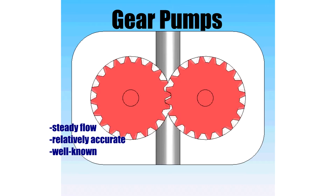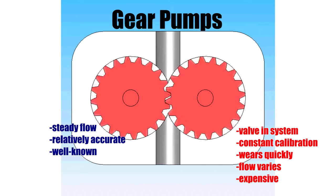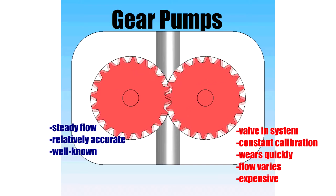Gear pumps offer a steady flow, are relatively accurate, and are a well-known technology in the field. However, in gear pump technology, the valve controls the accuracy of the machine. As the valve plugs up with material over time, it slows down and is less accurate. Gear pumps require constant calibration to maintain accuracy, have a tendency to wear quickly, and there is a flow-back path through the pump with flow that varies with back pressure. Lastly, gear pumps are a very expensive form of technology to produce and maintain.